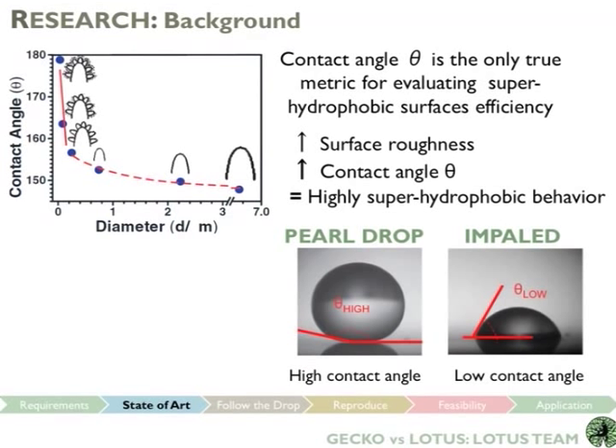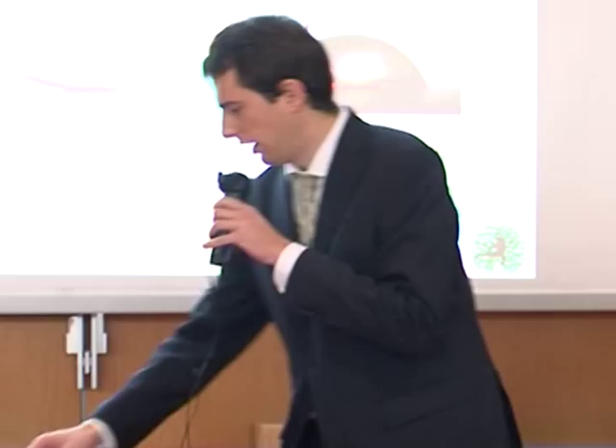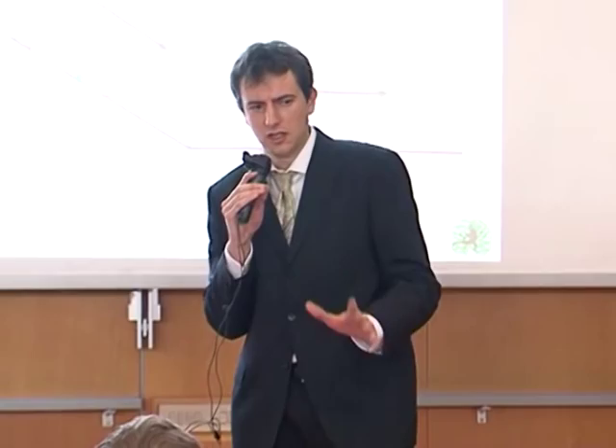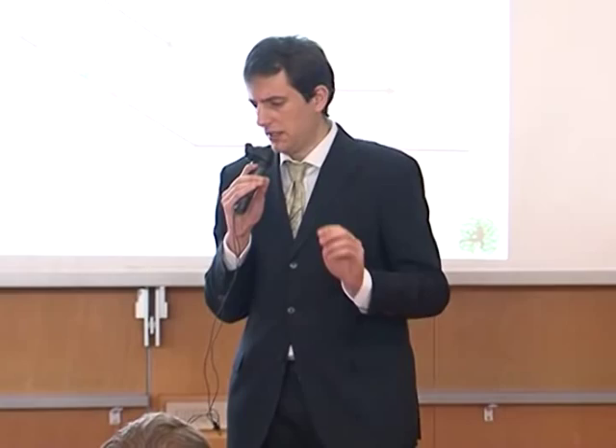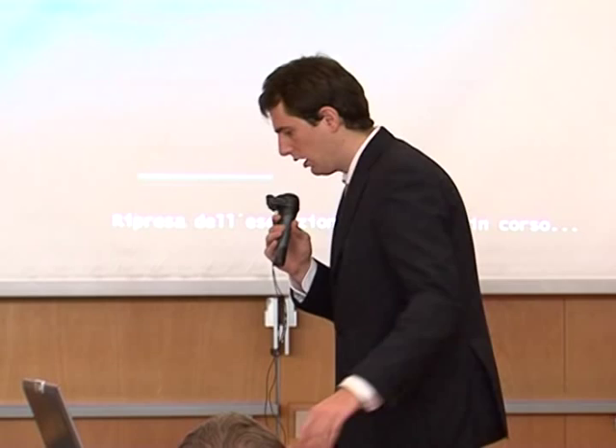Increased density means a higher contact angle. We have two examples: a pearl drop with high contact angle that rolls off the surface very easily, like on the lotus; and an impaled drop with low contact angle that doesn't roll off quickly. So we have to move from background knowledge to the next step in the innovation process — bringing the lotus effect into your home, into your fridge. What happens in the fridge? We can imagine a drop impacting the surface, then rolling on the shelves, and finally being forced to move with some advanced technology.